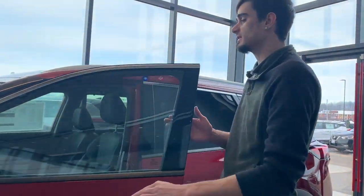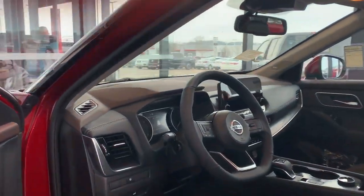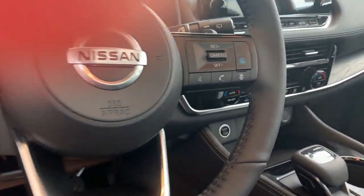So if you want to look inside the car here real quick, we have our ProPilot Assist on the steering wheel, so you don't have to take your hands off the steering wheel at all.